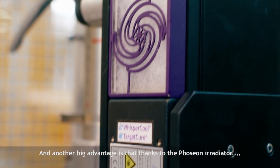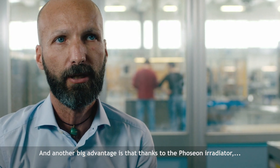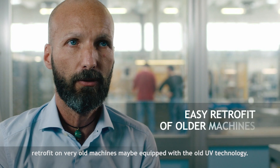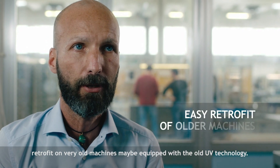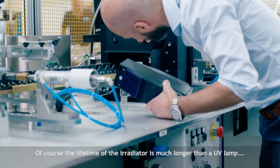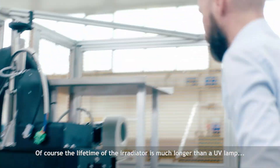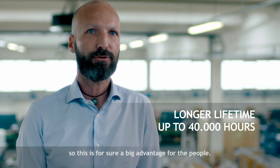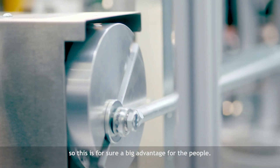Another big advantage is that thanks to the Fozion irradiator, we can propose to our customers a retrofit on very old machines, maybe equipped with the old UV technology. The lifetime of the irradiator is much longer than a UV lamp, so this is a big advantage for customers.